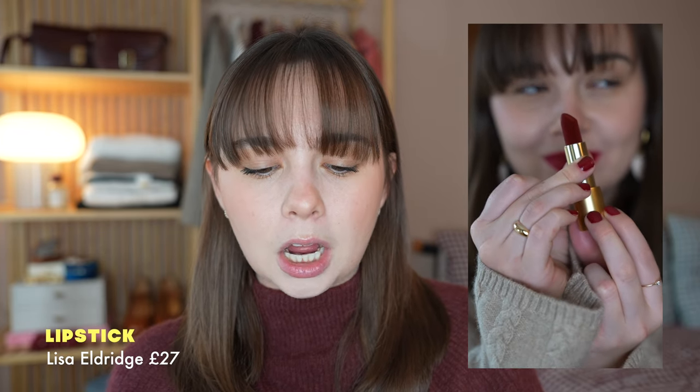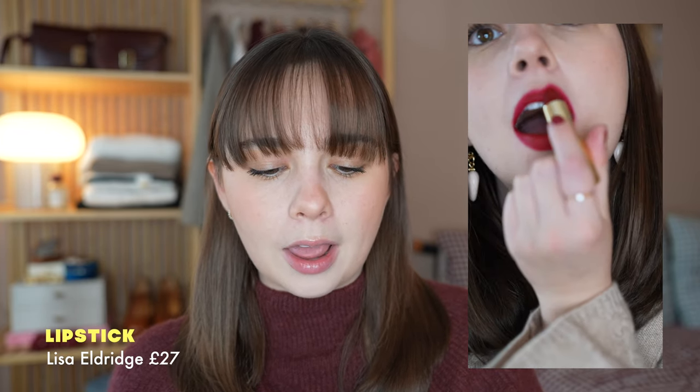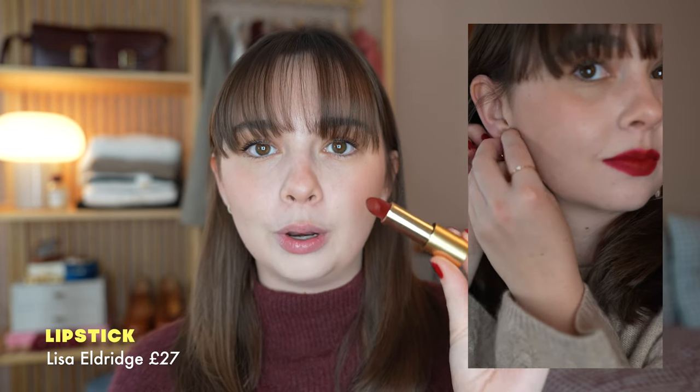This one is by L'Oreal — the Colourish 364. It doesn't look that warm in the bullet, but it does come across as slightly warmer on me anyway, and it's quite an affordable choice. My favourite red lipstick is one I bought recently and it's definitely more of a splurge — this is the Lisa Eldridge Velvet Lip Colour in Duchess. This is definitely more of a cool-toned, darker bluey red, and I would say it suits me the most.